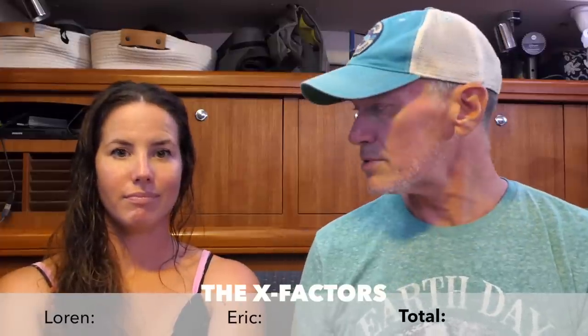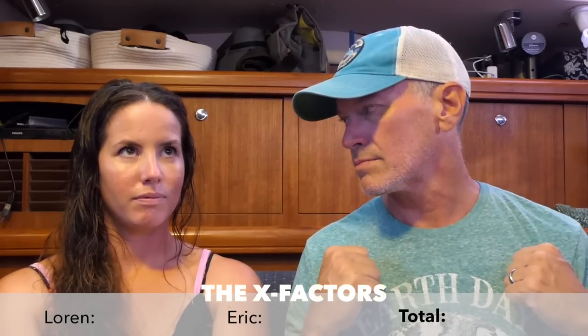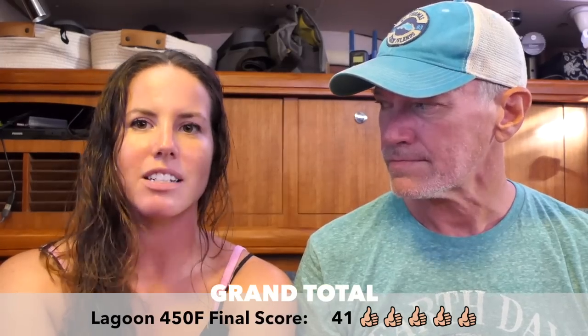Is it a cool boat? From a sailor standpoint, when you look at it sitting at the dock, do you go 'ooh, sexy boat'? Not for me — I like them, but does it get me jazzed? Not exactly. X-Factors on this boat... The final score for the Lagoon 450 in our estimation: 41 points. Pretty freaking solid. Scientific fact, right there — we deliver nothing but scientific facts on boat shopping.